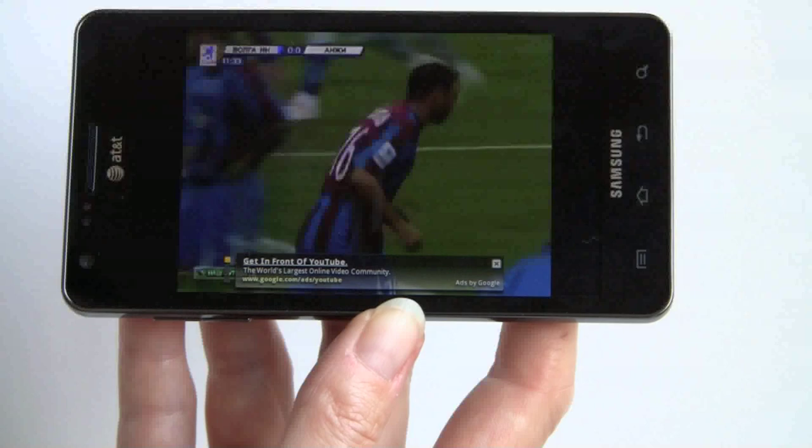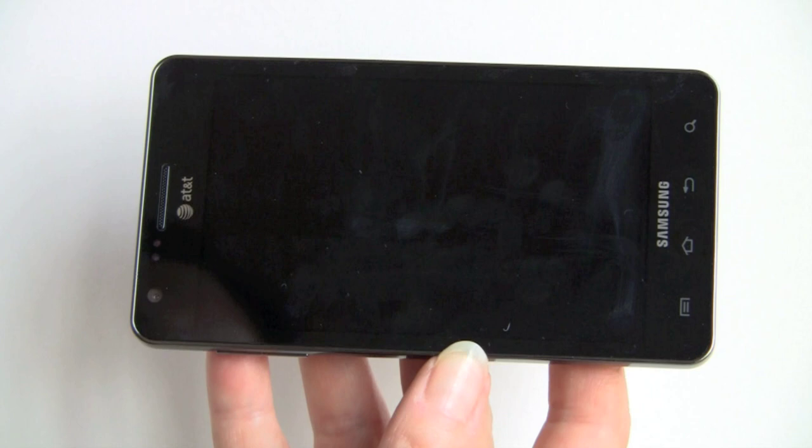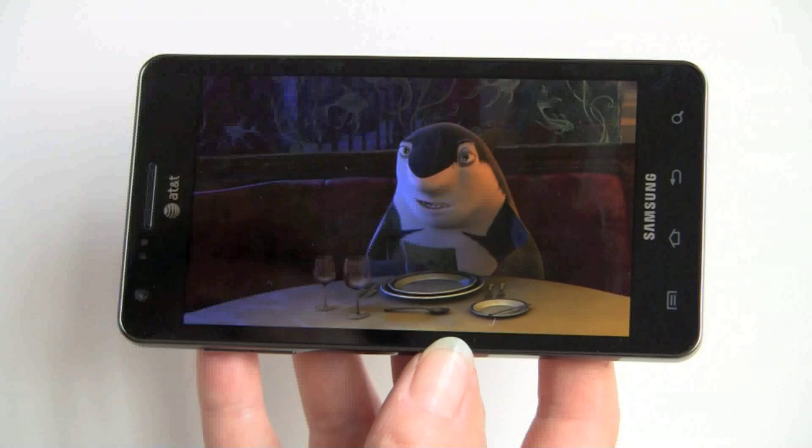The phone can also play DivX. Here's a 720p DivX trailer, which happens to be super-saturated, so the colors on this Super AMOLED Plus display are just insane.